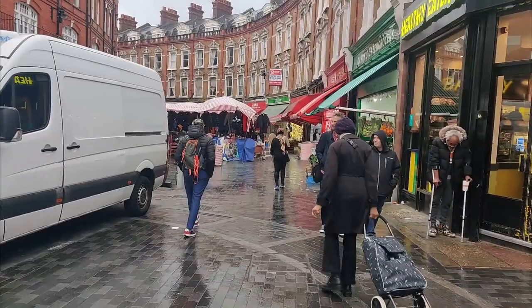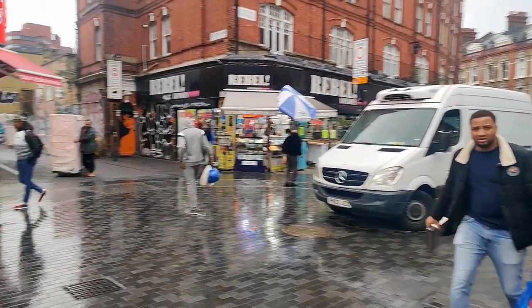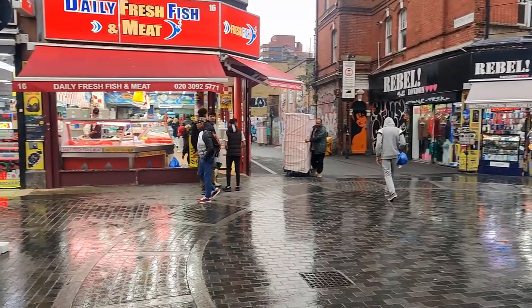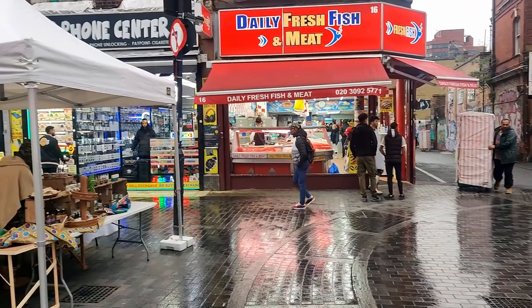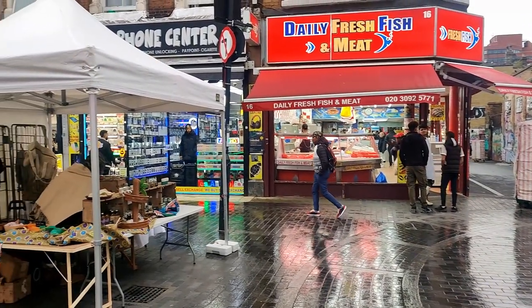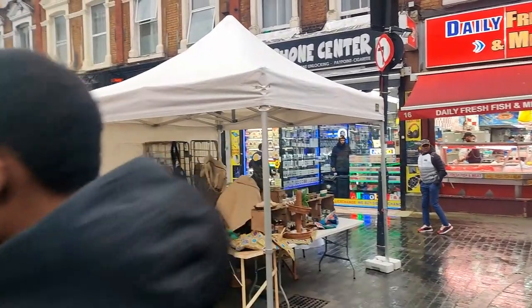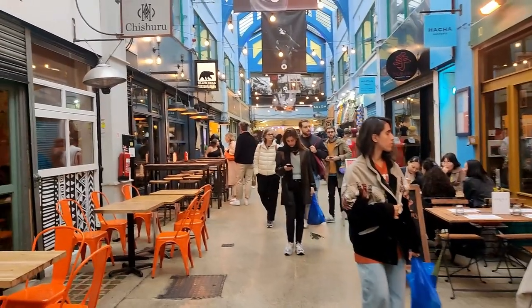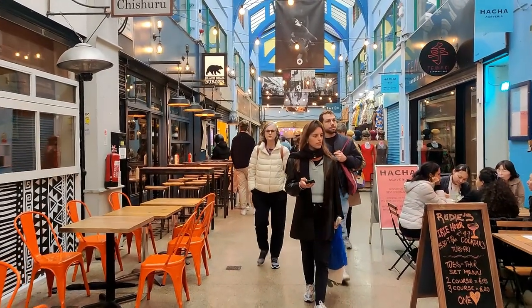Up next at number four is the Brixton Market. Located in southern London, the Brixton Market is definitely an awesome market experience. What was once a rougher area of London, Brixton is now a vibrant community featuring a diverse population and buzzing market. The market began in the late 1800s and then grew to include multiple nearby markets and arcades — not the ones you play video games in, the ones that are covered walkways with shops lining the sides.